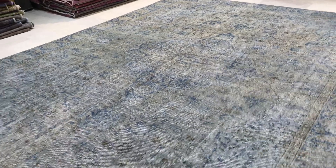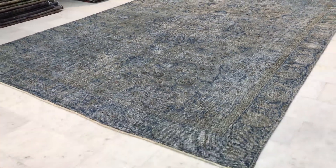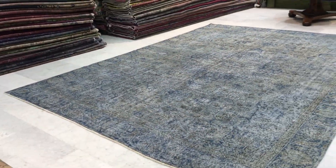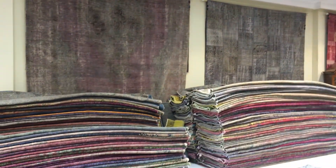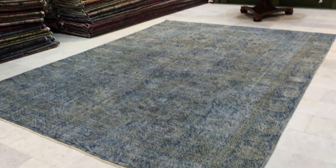On our website you'll find the largest selection of vintage carpets. We have over 10,000 customers all over the world. Our products are exclusively vintage and patchwork carpets. If you have any questions about this carpet or any other carpets in our collection, we're more than happy to assist you in any way we can.